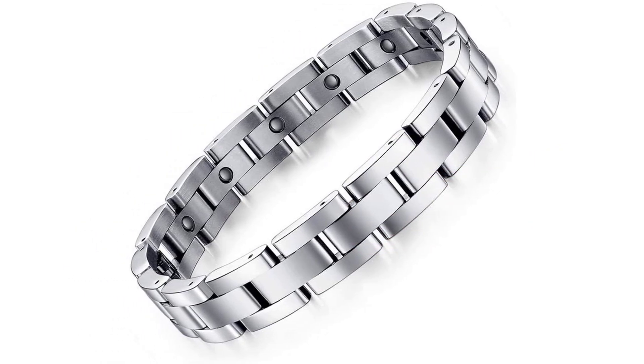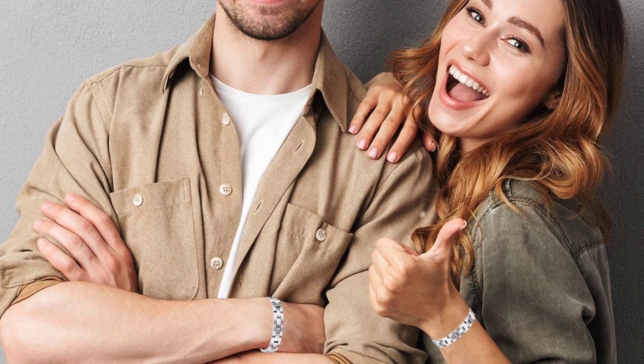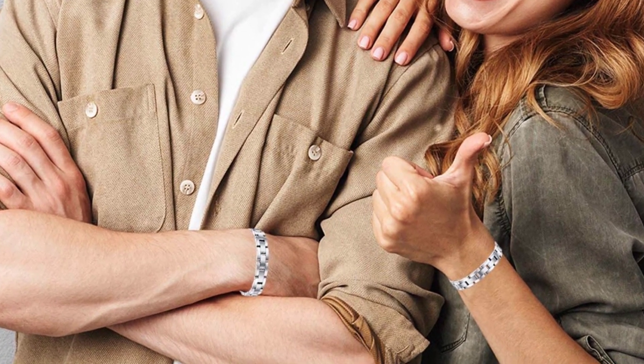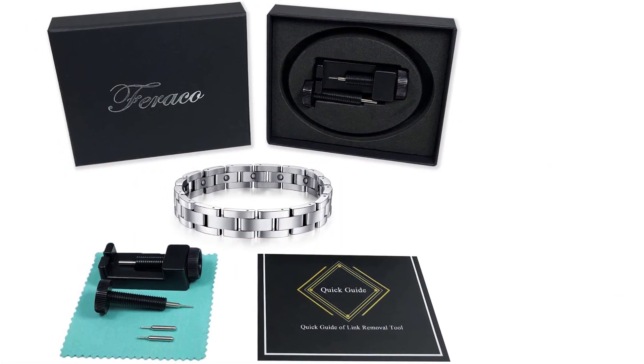Number two: the Feraco Men's Magnetic Bracelet. If you are budget-conscious and yet need a reliable pain-reliever magnet bracelet, Feraco has you sorted. It costs less than twenty dollars, which is affordable to many people, while providing multiple health benefits. The entire bracelet consists of 15 pieces of magnet, with each piece having 3500 gausses.